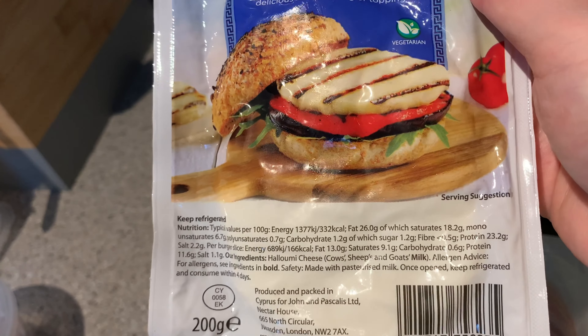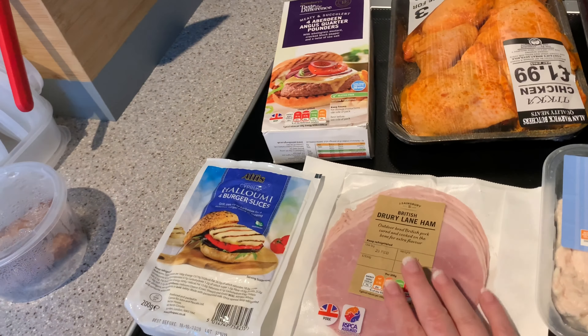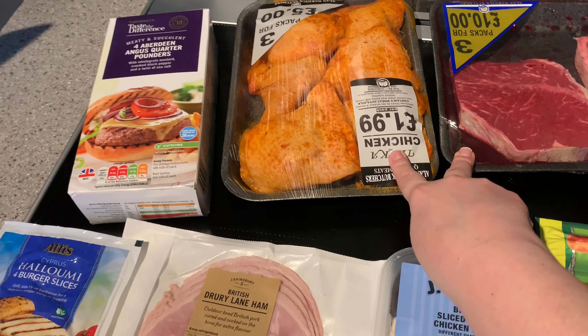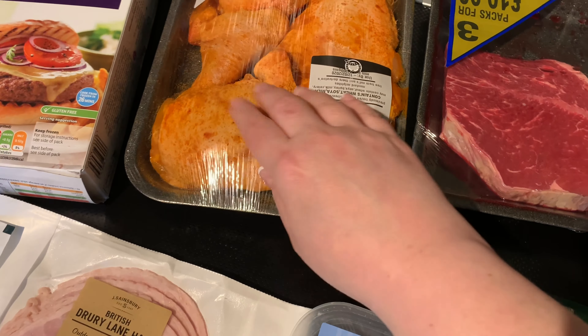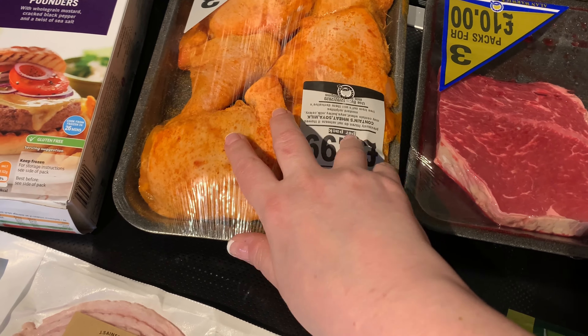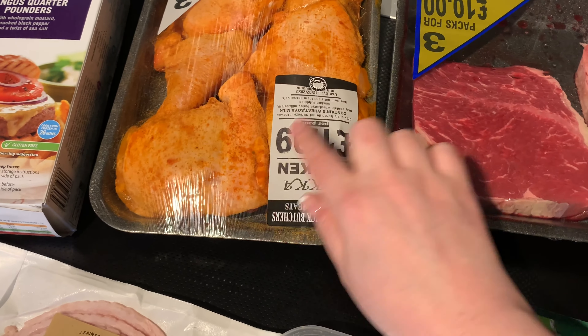I've got some halloumi burgers — it's just halloumi in a round shape and overpriced, but I thought it'd be nice to have a halloumi burger alongside my burger. There's also some ham which my partner will probably have, and family chicken which my cats will probably have as well. I also went to the butchers and bought some pre-seasoned chicken ticker breasts where the seasoning is mostly spice rather than dextrose and sugars, plus some regular steak.